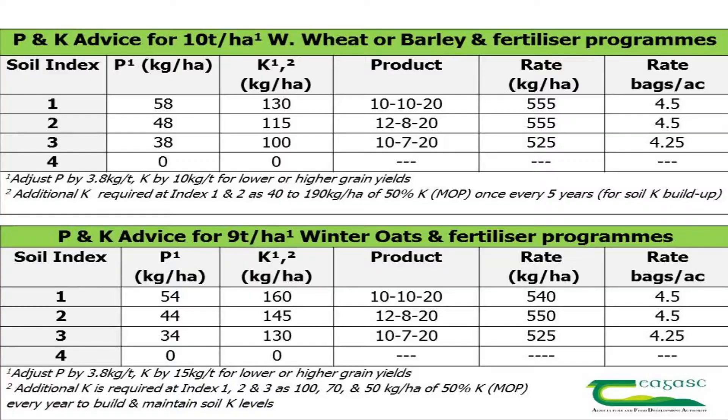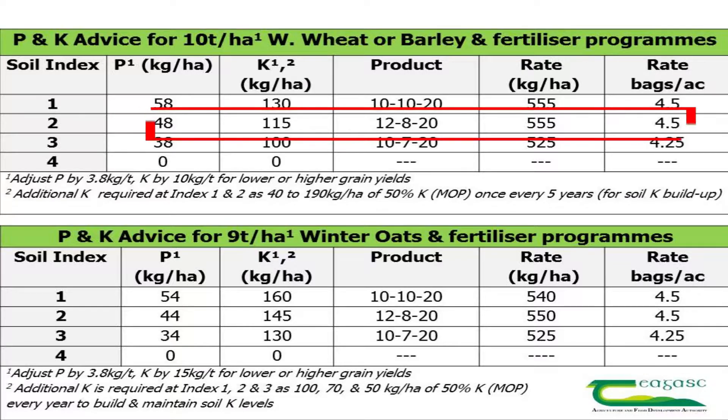On a P&K index 2, there is a higher P&K requirement because of the additional P&K for buildup. The requirement on an index 2 is 48 kilograms of P and 115 kilograms of K per hectare. The product of choice in this situation is a 12-8-20 and the application rate is 555 kilograms per hectare or four and a half bags to the acre.